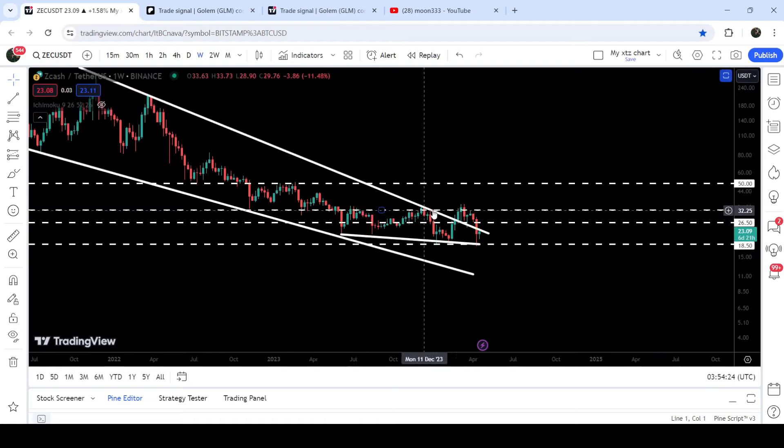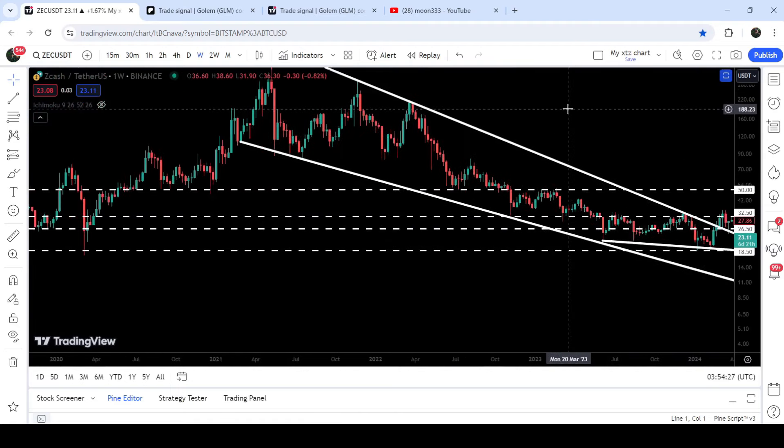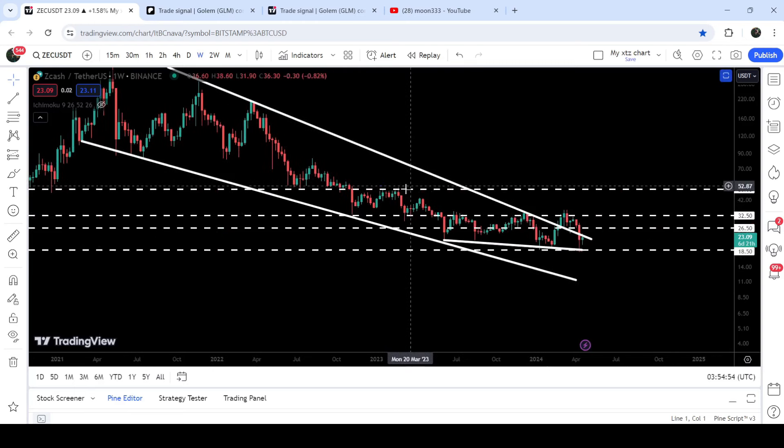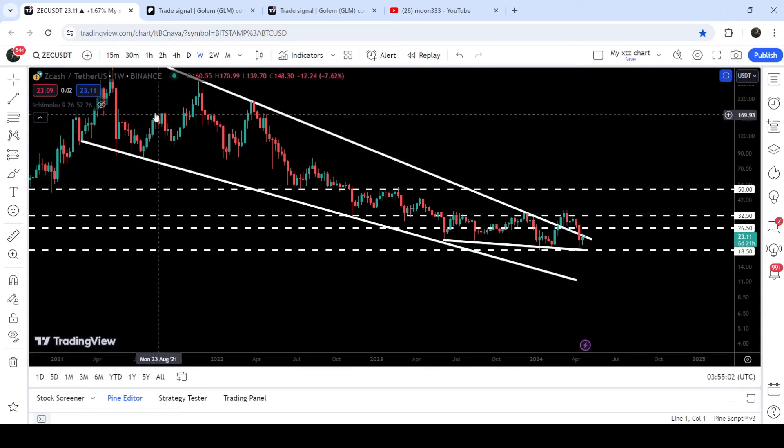After that, we will have another key resistance at $32.50. Previously, back in November through December 2019, it had been acting as a very long-term support. Then from September through October 2019 it was also acting as a support at this $32.50 level. Now recently you can see it has been acting as a support and then for the past several months it is acting as a very strong resistance.